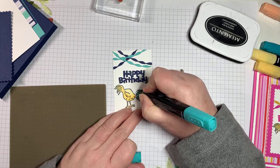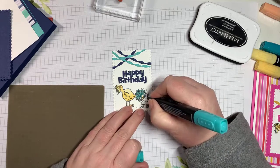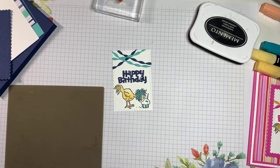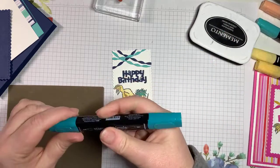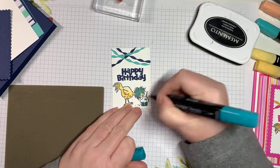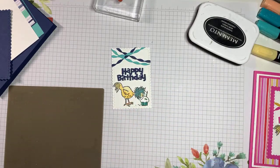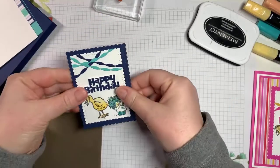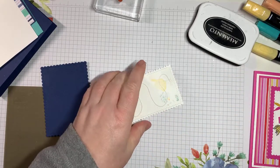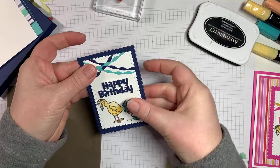I'm going a bit cross-eyed — my eyes are tired! Hopefully I'm in the lines. I add some more color, then bring in the dark Bermuda Bay for shading in the hair. I use dark So Saffron to color in the candle, and we're done with coloring. I'm actually liking the blue — I'm not sure which will look nicer, the blue or the Magenta Madness version. The magenta is so bright and cheery but this is pretty cool too.